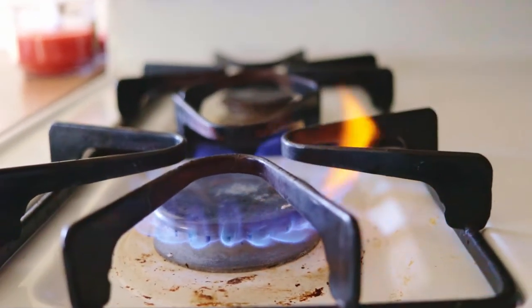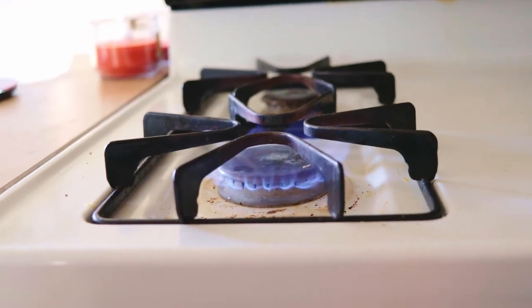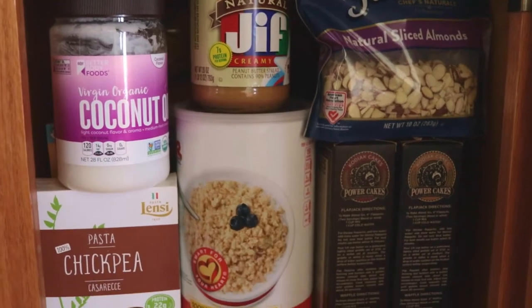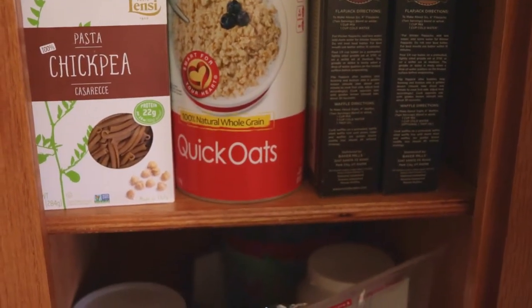Before you even hit up the gym, the first thing you need to do is make sure you've got your kitchen and your diet game on point. You need to figure out how many calories you need, what your macros are, how much protein you need, what you're going to eat, figuring out a meal plan, having a grocery list — all that stuff is super important.